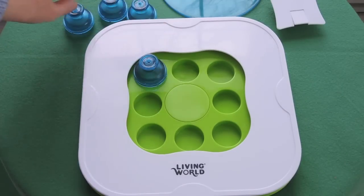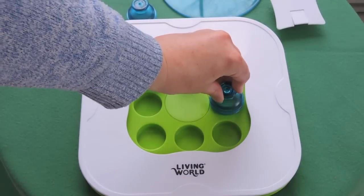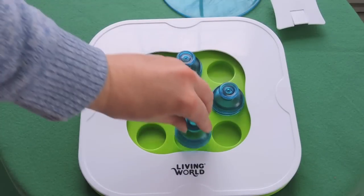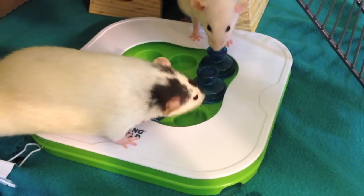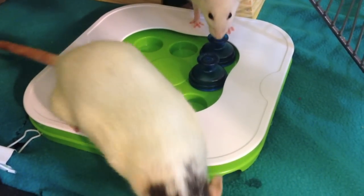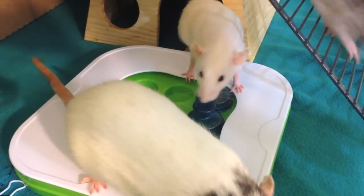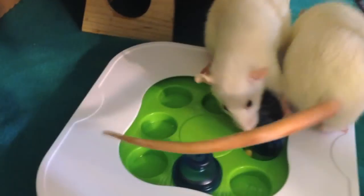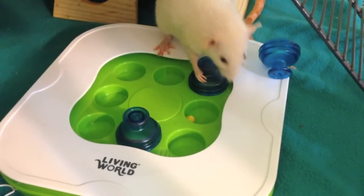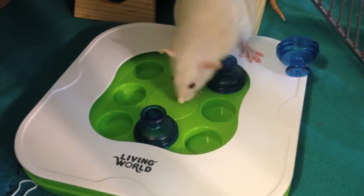The next level is a little bit harder. It has these little covers that you put over the holes that hold the treat, and they do have little holes in the top so your pet can smell the treat inside. Here's Ingrid and Iona trying to figure it out. It did take them a little bit longer, but that was the point. Iona is pretty much the expert now, and if you look at some of this footage they kept thinking that the treat was actually inside the cover once they took it out of the hole.